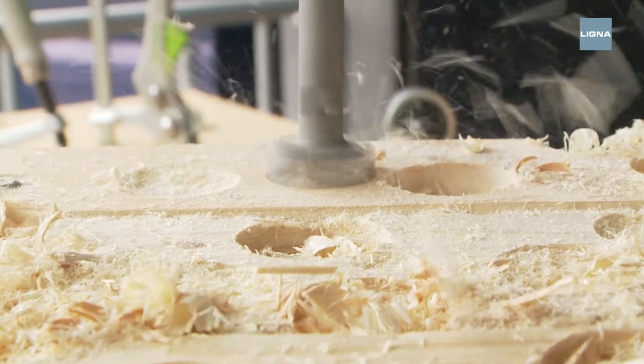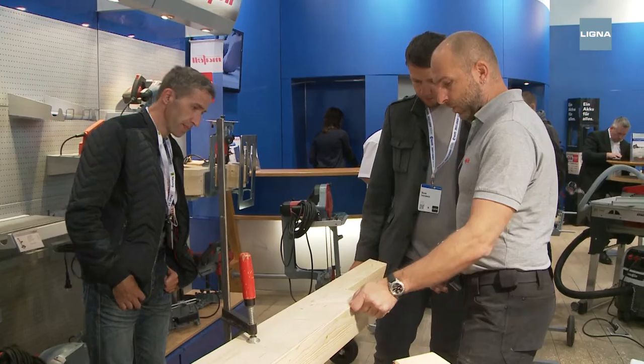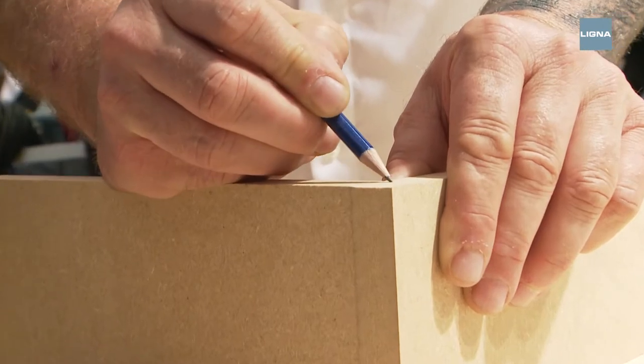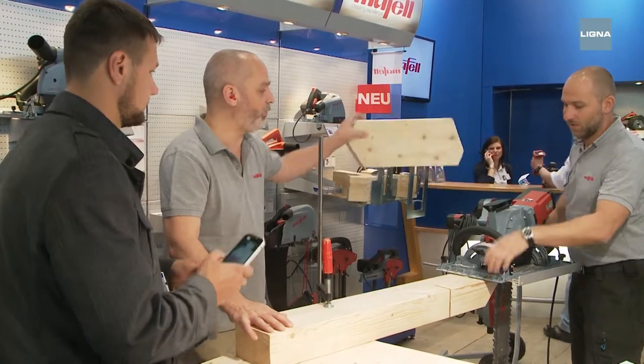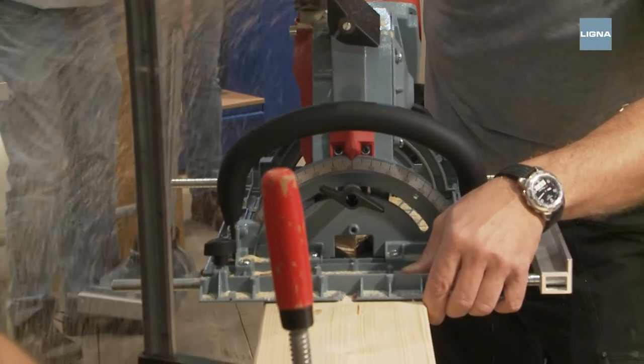At Ligna, the future is at your fingertips for everyone who works with wood. For cabinet makers and building carpenters with smaller workshops or budgets, for example, there are manual machines that can definitely compete with a CNC.